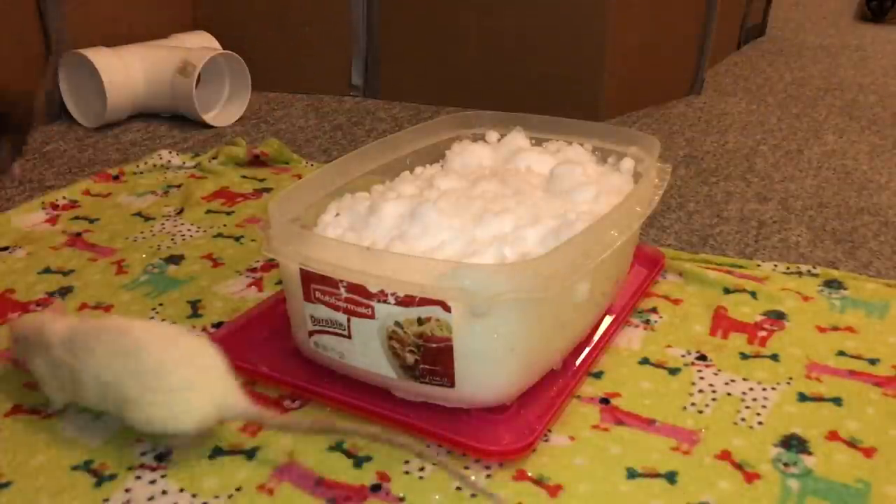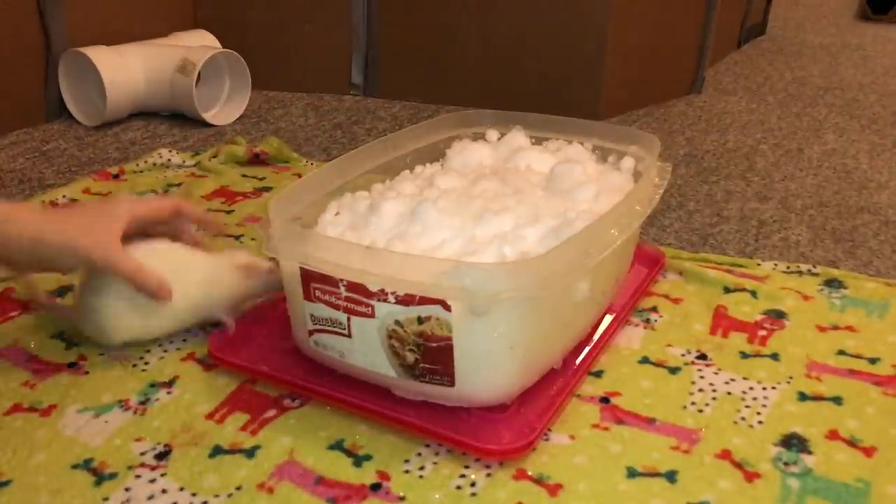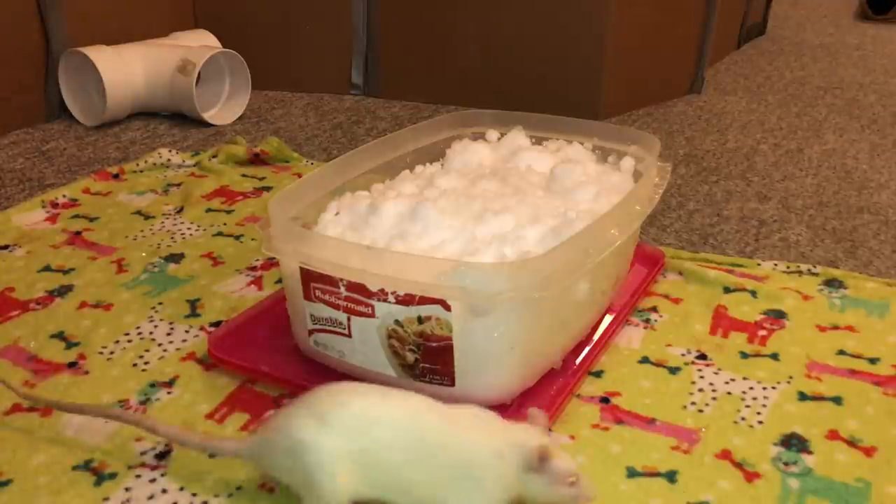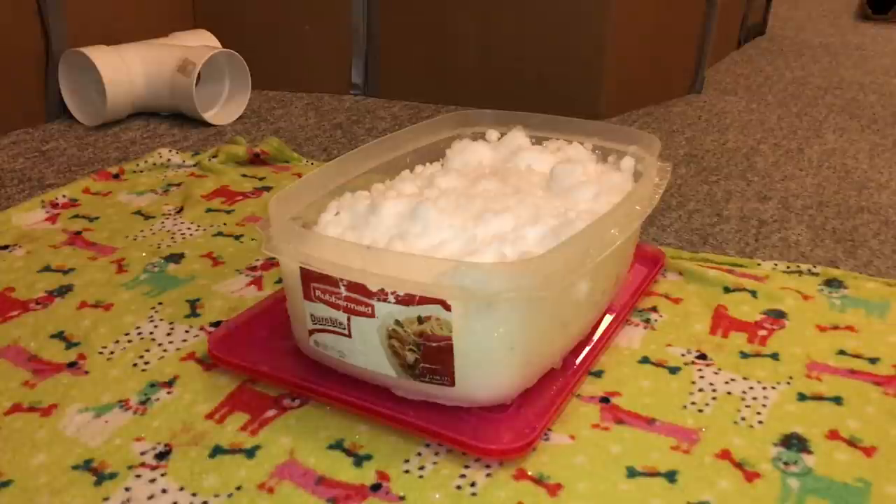Seriously, I don't know why she keeps trying to stash it. Snow doesn't have a bedding texture. What are you doing? Stop stashing the snow! Egg is really determined — I've never seen her this determined to stash stuff. It's so weird.